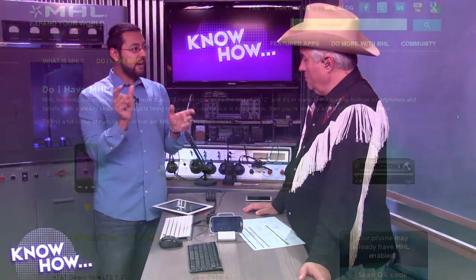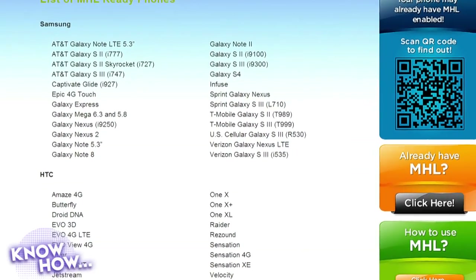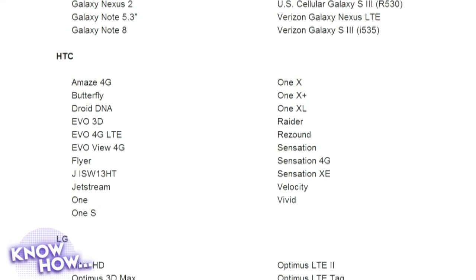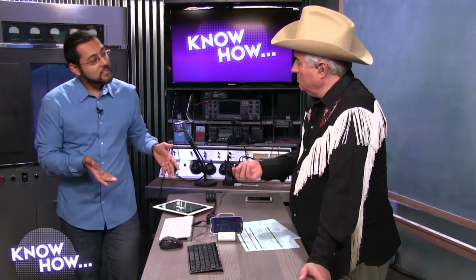MHL is a standard, and it might be one of the many acronyms on your phone's box. Scrolling through the list, you'll see MHL-ready phones: the Note, the S2, the 4G Touch, the Express — pretty much all major Samsung and HTC late-model phones have this. My HTC One does, the Samsung Galaxy S4 does, LG as well. You can't tell it's MHL just by looking — it looks like a micro USB port, but it's in how it's wired.